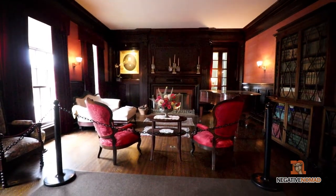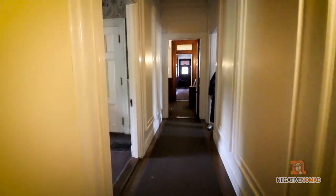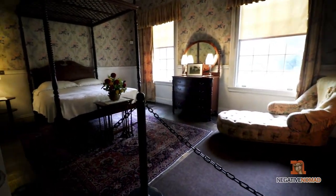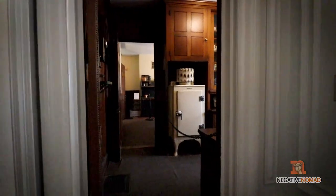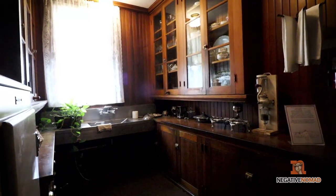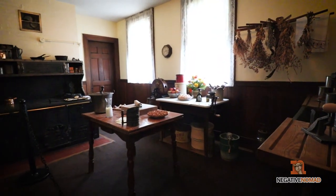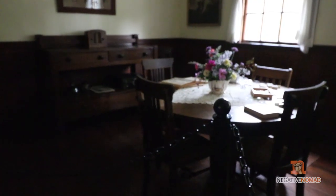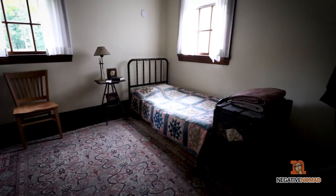Continuing on the first floor, this is the parlor. Down the hallway is the guest room — this room is completely untouched and unrestored. The butler's pantry and the kitchen. The kitchen was restored to what it may have originally looked like. This is the servant's dining room and the butler's bedroom.